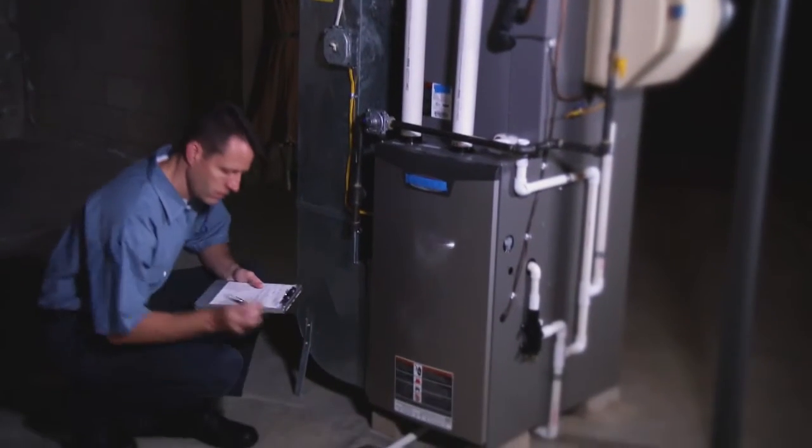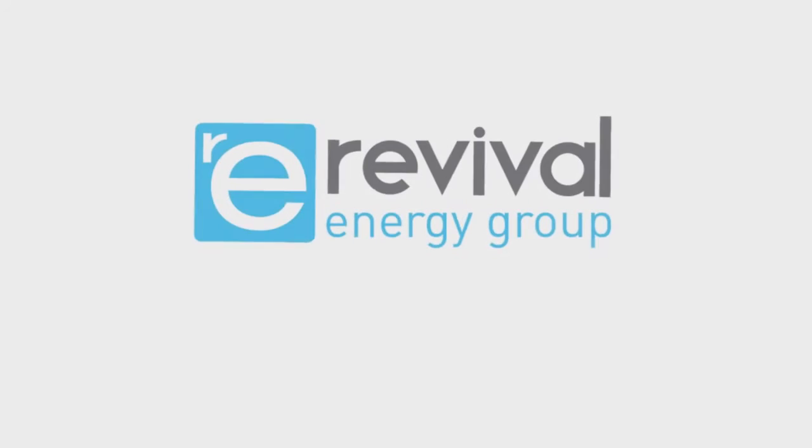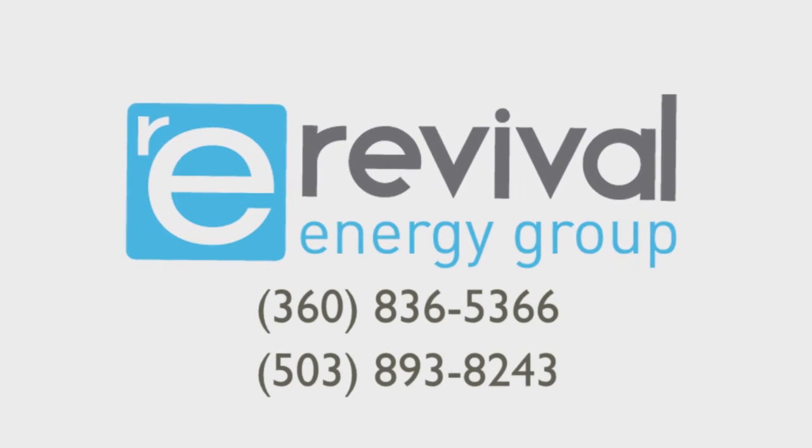So if you need a new heating system, before you call any HVAC contractor, call Revival Energy Group today. Comfort. Savings. Guaranteed.